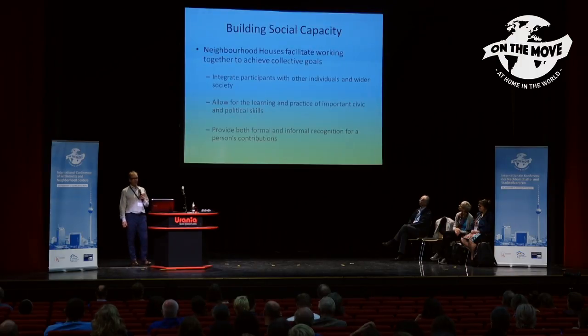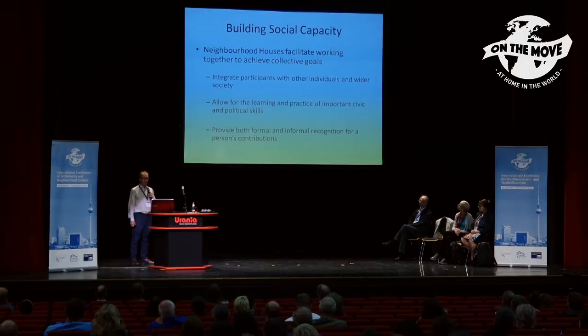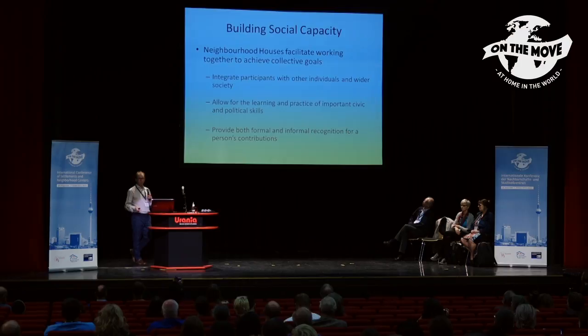For a long time I've been interested in how participation in neighborhood houses can contribute to the social capacity development of neighborhood house users. I've been interested in how participation can lead to integration with other individuals in the neighborhood and in the wider society.